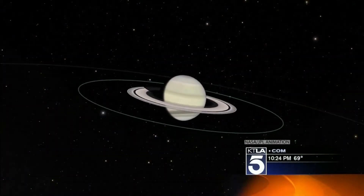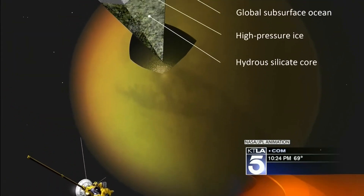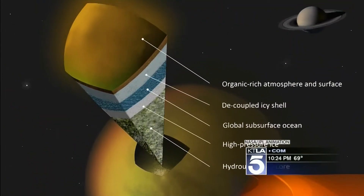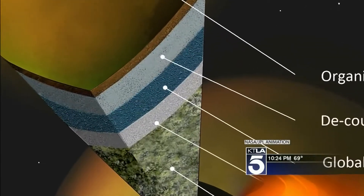Sammy and his team have just published a discovery not about the famous ringed planet itself, but about Titan, the largest moon of the planet Saturn. A study of the moon's gravity reveals an ocean — warm liquid water flowing just beneath Titan's surface.